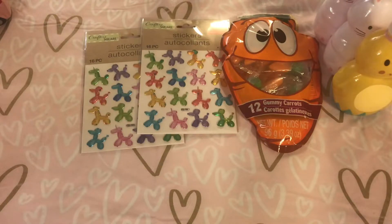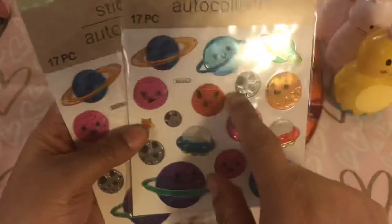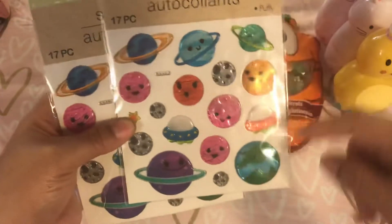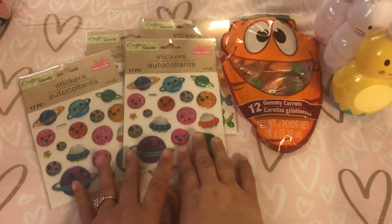These next stickers had me started smiling. I was so happy. I love everything with the faces and the eyes — I just think it's so cute. Little Planet Earth, it's so pretty. I got two of those as well, and those are new at my store.